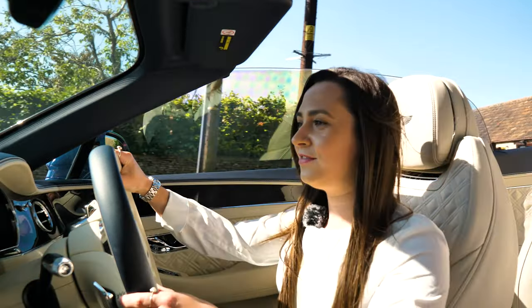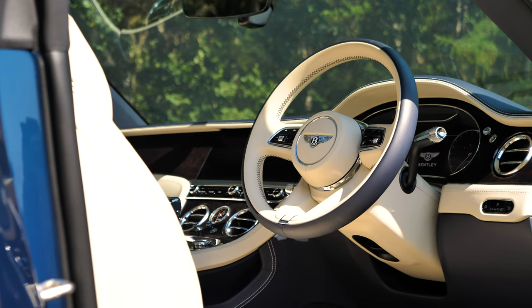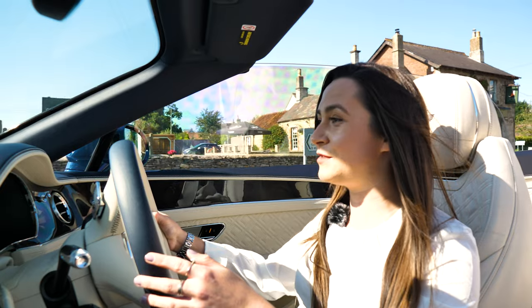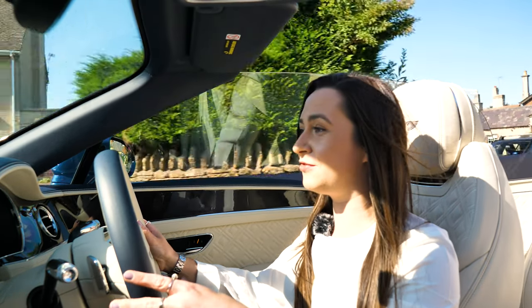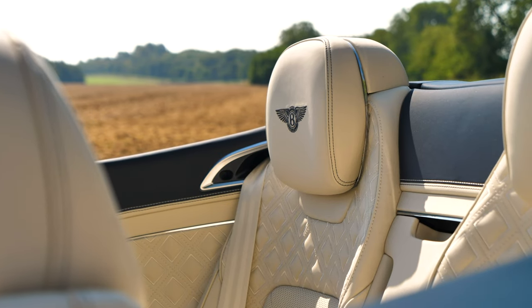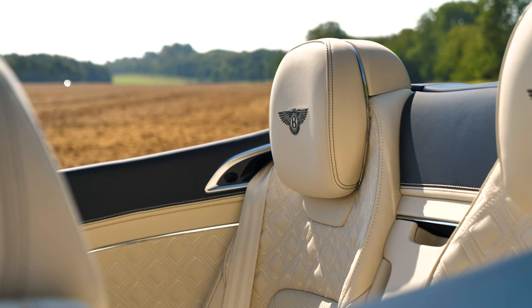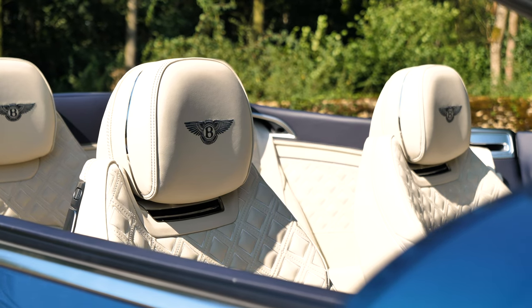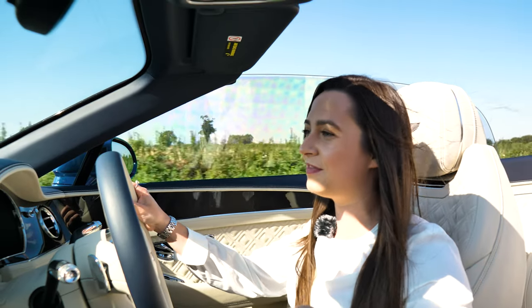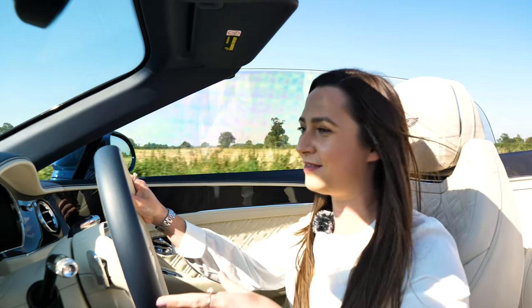You're sat inside this gorgeous interior and you've got so much choice of how to spec it. This spec isn't a million miles away from how I would pick on the configurator. You've got the linen, gorgeous leather contrasted with the Imperial blue. The only thing I would change is I'd add the blue on the headrests and the bolsters around me for that gorgeous two-tone effect. I think it looks brilliant.